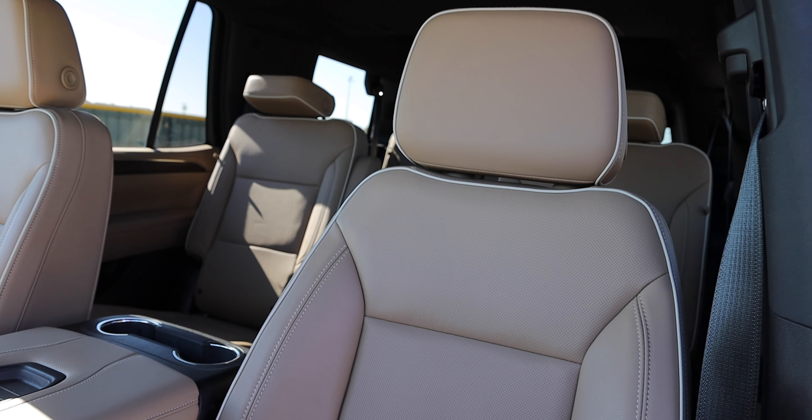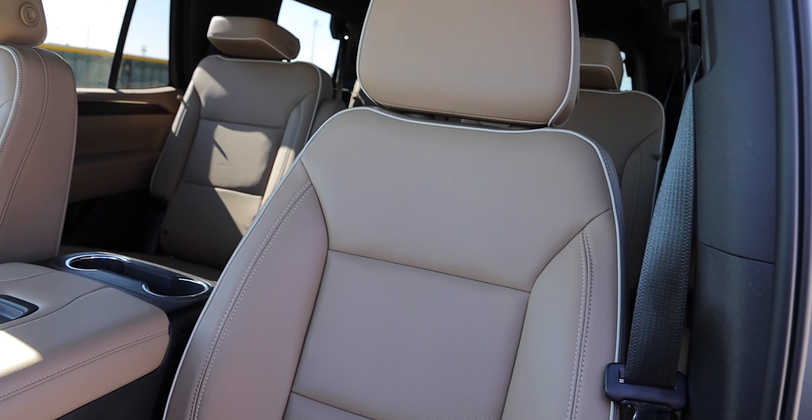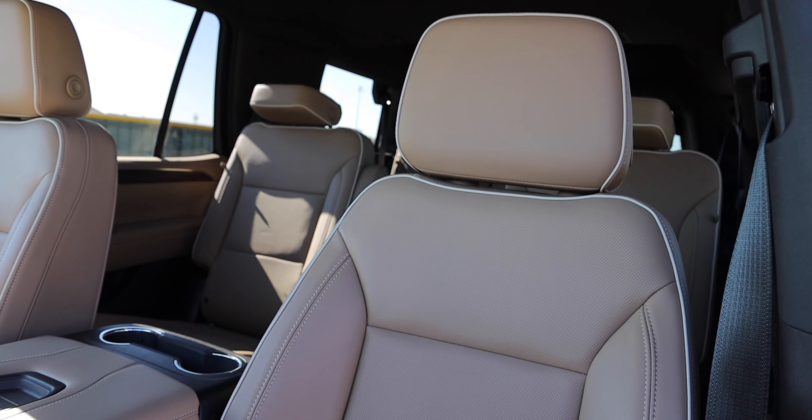Chevy sells a ton of different CUVs and SUVs. At the entry level you have the all-new Trailblazer, then the Trax, the Equinox, the Blazer, the Traverse — their first three-row SUV — and then the all-new Tahoe, also a three-row SUV, which we're in now. And there's the all-new Suburban, which is basically just the bigger version of the Tahoe — kind of like how Ford has the Expedition and Expedition Max.